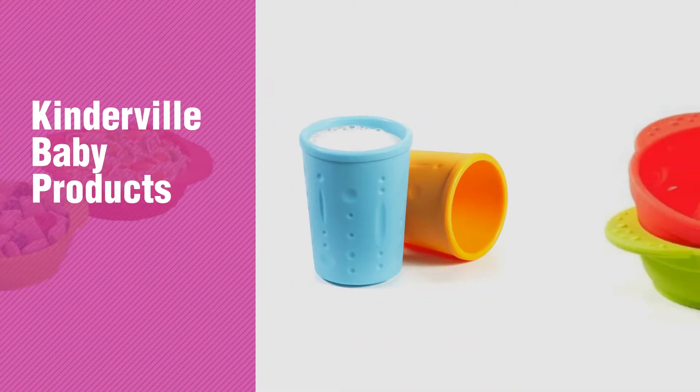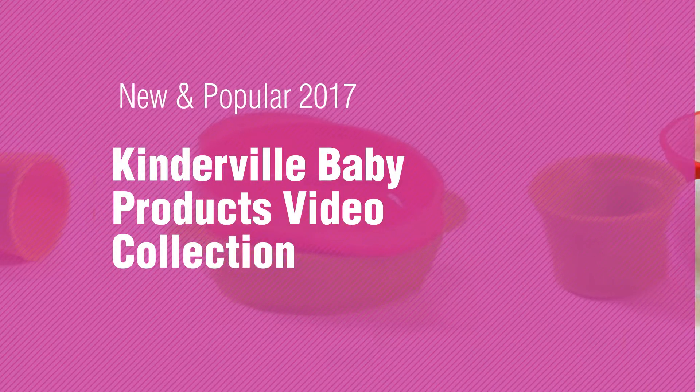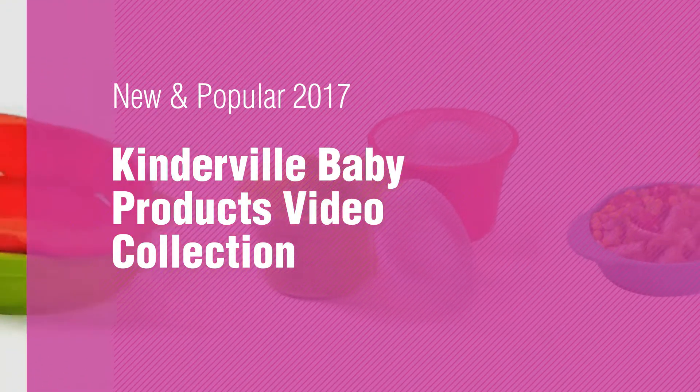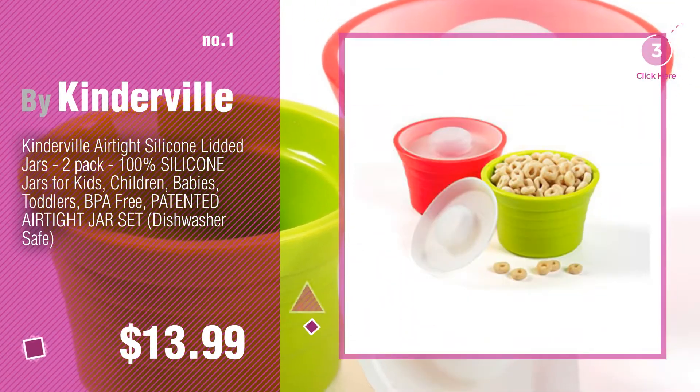If you're looking for Kinderville baby products, here's a collection you've got to see. New and popular 2017 Kinderville baby products video collection. Number one: most popular by Kinderville. Watch this video and get inspired.